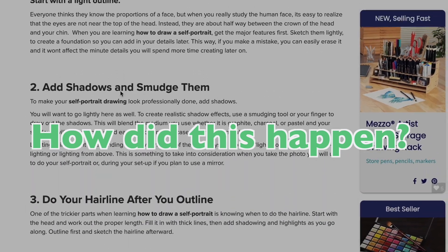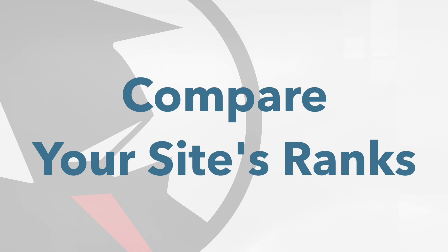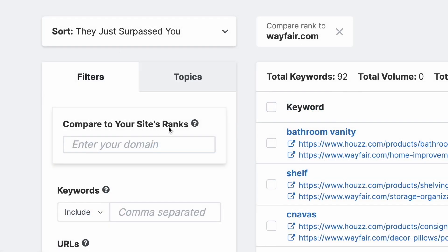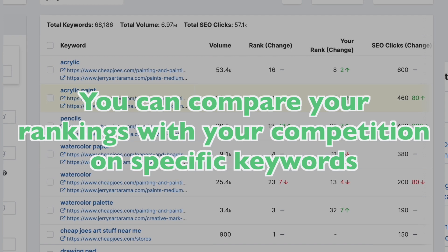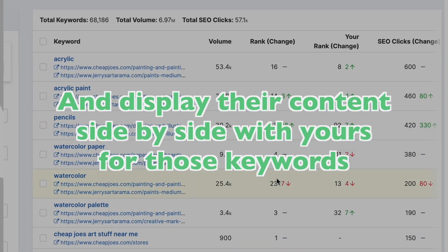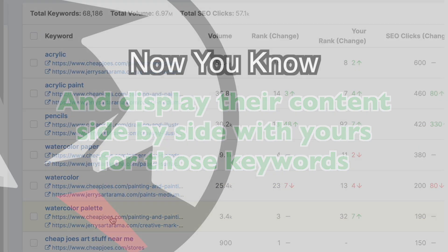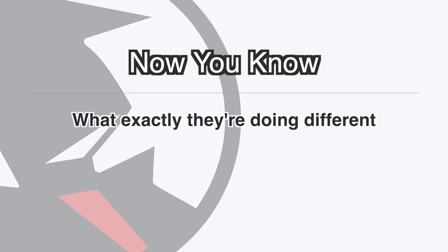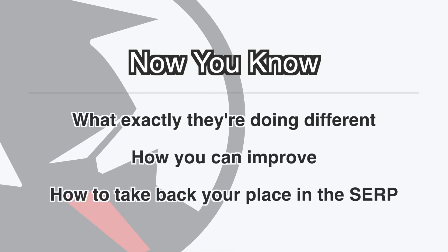SpyFu can now quickly and easily answer that question for you with a simple feature. It's called Compare Your Site's Ranks. It may sound simple, but it's incredibly powerful. In a nutshell, it will let you compare your rankings with your competition on specific keywords, as well as display their content side-by-side with yours for those keywords — so you know exactly what they're doing different, how you can improve, and take back your rightful place in the SERP.